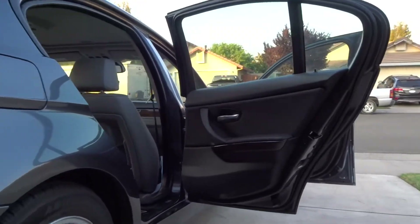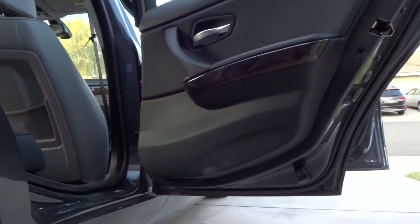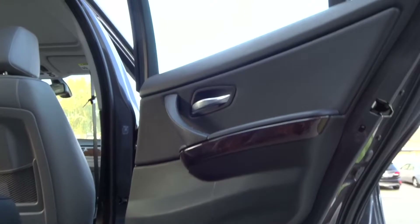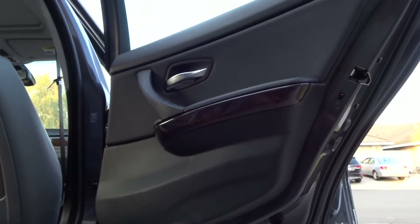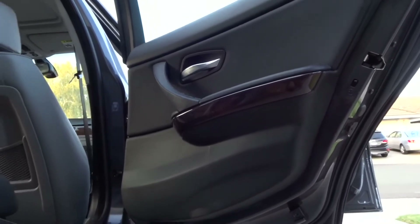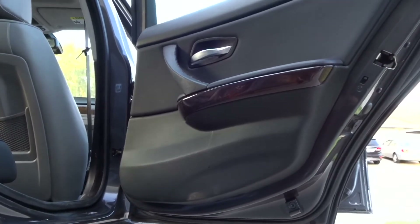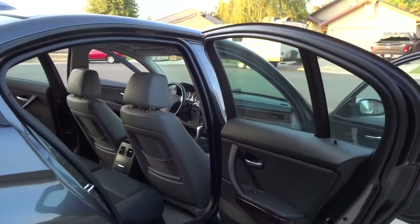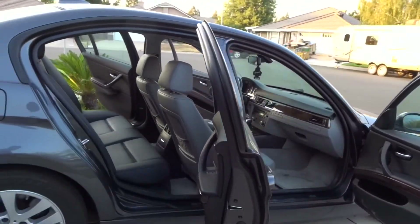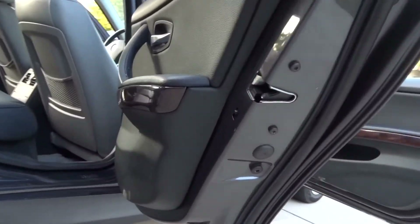While on the topic of windows, you should expect from me a tutorial on how to replace my window regulator, which on my rear right door is broken currently. However, just recently I got a hold of my regulator, so very soon expect content on the replacing of my rear right window regulator.